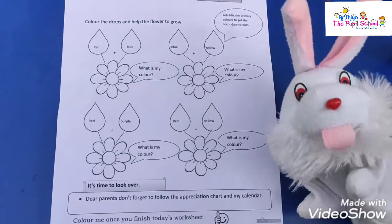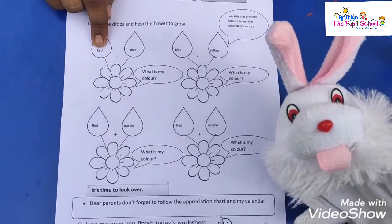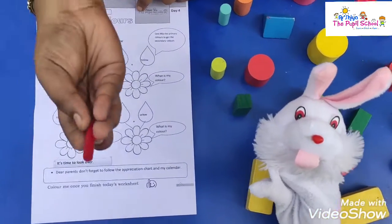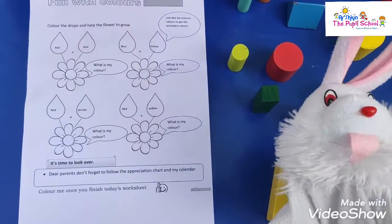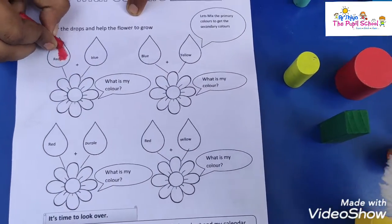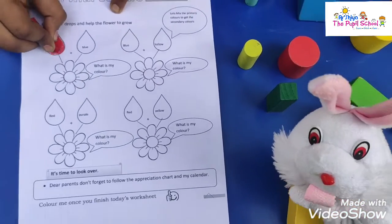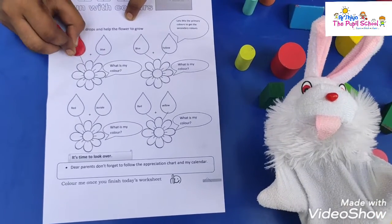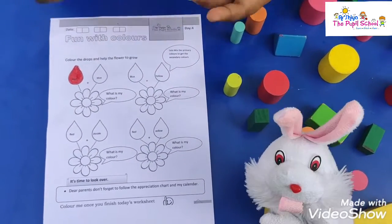Shall we see what are the secondary colors we can get from these primary colors? Shall we see, buddy? Okay, come on, read. What is the first color? Red. Very good, buddy. What is this color? Red. Shall we color? Yes. Okay, now say me some examples for red color, buddy. Apple. Post box. Hibiscus.